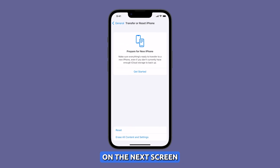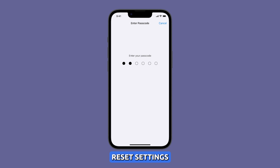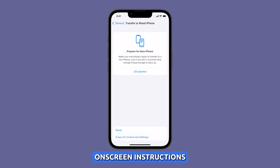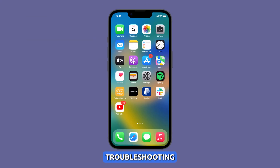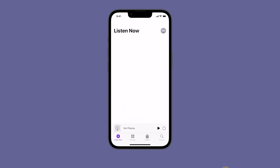Scroll down and tap on Transfer or Reset iPhone. On the next screen, tap on Reset and select Reset All Settings. Enter your passcode and tap on Reset Settings. Follow the on-screen instructions until your iPhone reboots. We hope this troubleshooting guide can be helpful. Thanks for watching.